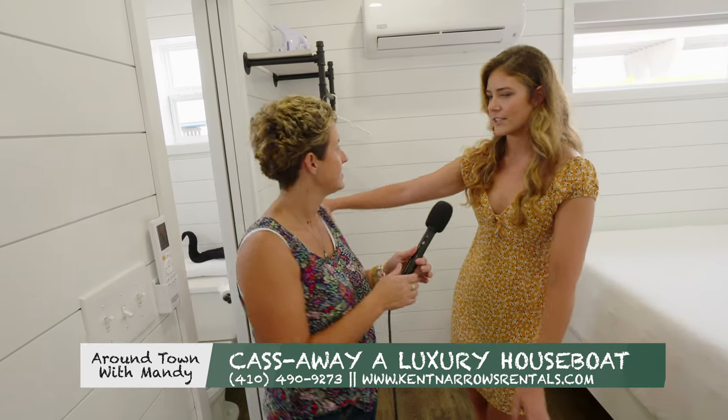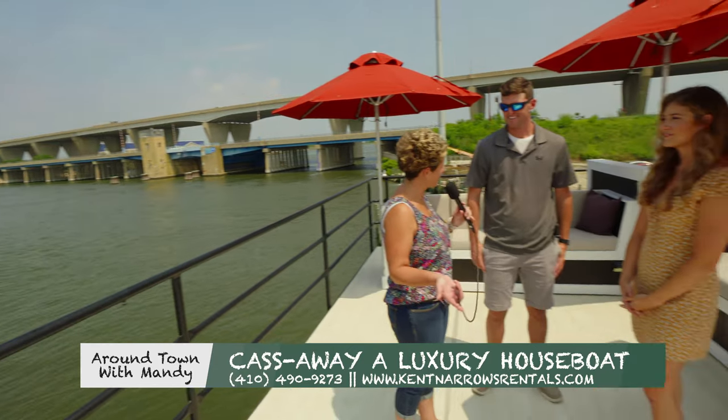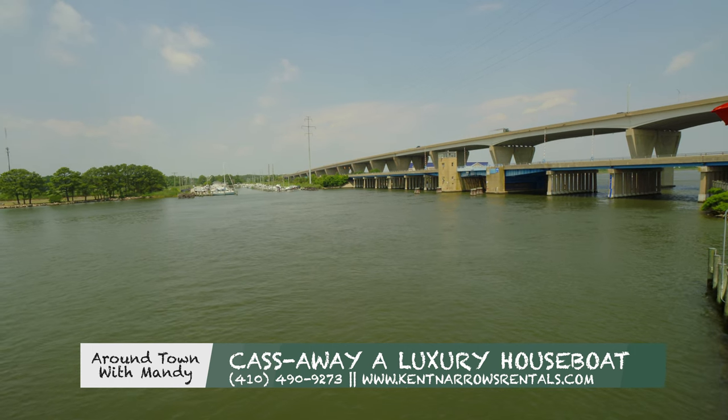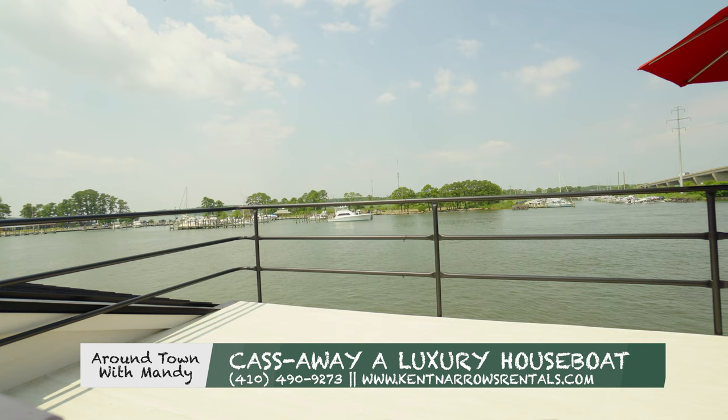We also have sliding doors if needed. So we've talked about it and here you have it — here's the view. This is the top of the houseboat, and this is, I would say, the selling point. Oh absolutely, this is where it's all at. 100% — you can see all angles of the water.